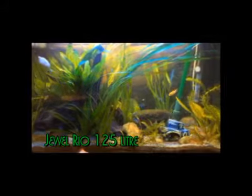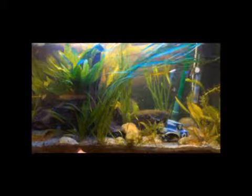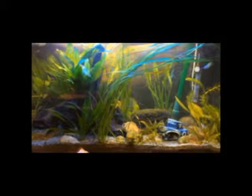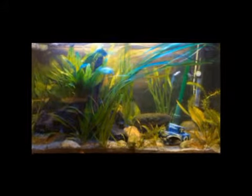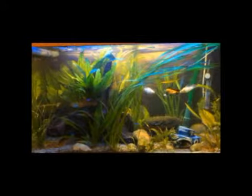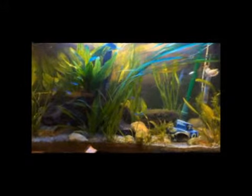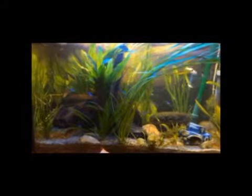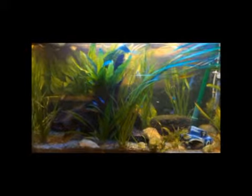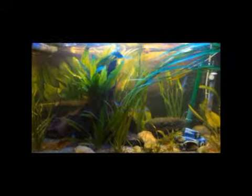This is my Rio 125 — that means it's a 125 litre tank. In here I have some shiny little fishies known as Neons, Neon Tetras. I've got some selfie mollies and some blue mollies — you can see them darting around. I've just moved some of the plants so they're quite active at the moment. I think we may have babies in here soon. But also on another video you'll see my elephant nose fish — a very unusual fishy, a little bit difficult to look after, but he's great fun.